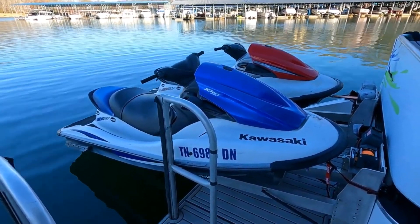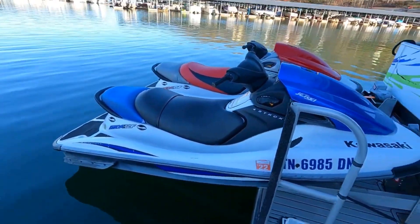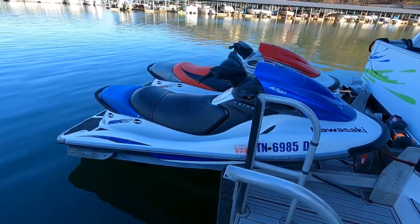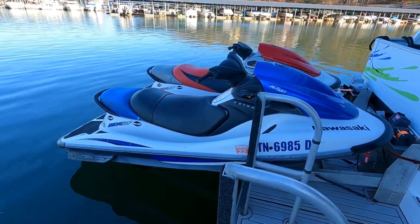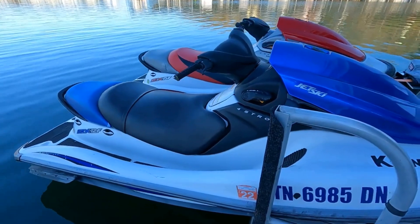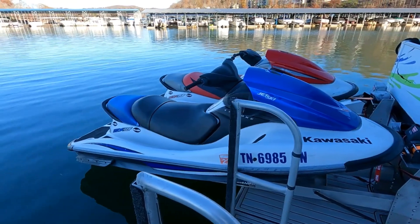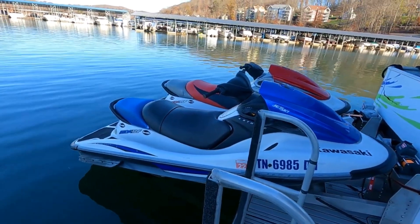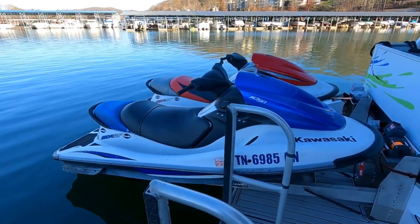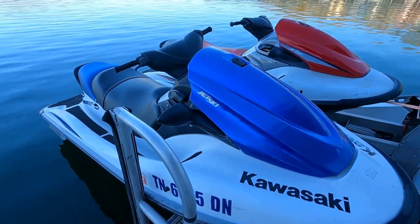We've got a 2006 Kawasaki Jet Ski - this is an STX 12F. I believe this one comes in at about 97 horsepower. It is an inline four-cylinder four-stroke jet drive Kawasaki engine. Engine hours are not currently known on this one, estimated to be under 200 engine hours. This has been always used here locally in freshwater since it was new.